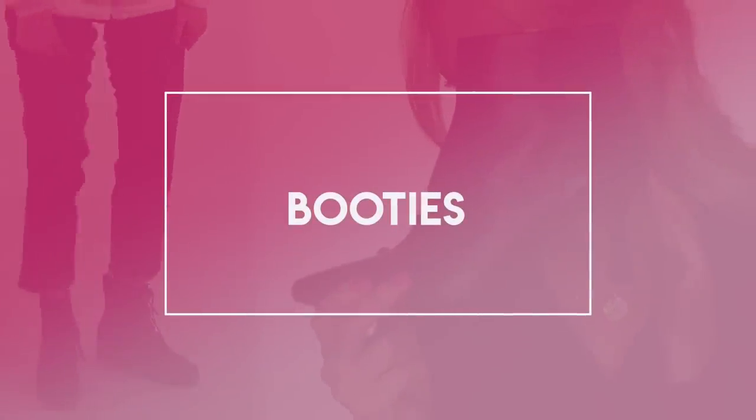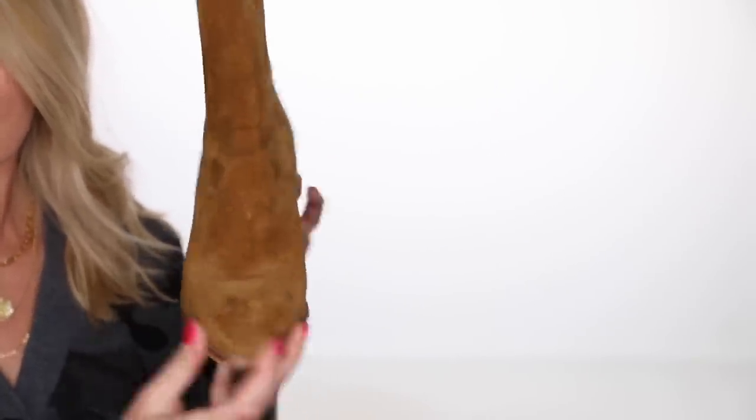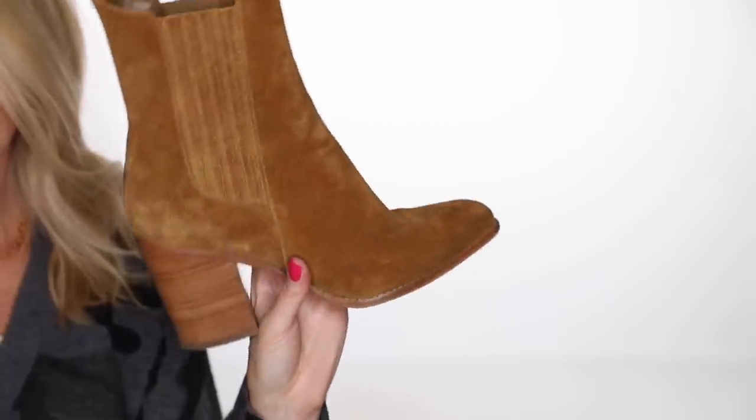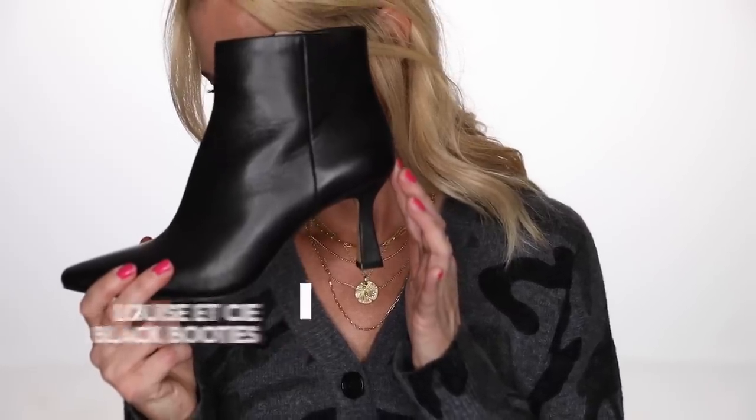Next up: booties. First, I want to highlight the Marc Fisher suede booties that have been in the sale for the last three years — they come in like five colors. I have them in brown suede, but if you don't already have a solid pair of black booties, this is a great option. The only thing about the Marc Fisher booties is there's no side zip, so you have to pull them on and off, which is kind of annoying, but they're really good-looking booties. The second pair of booties I've featured a lot in this video are the black Louise AC booties. They're comfortable shoes, but these booties run pretty narrow, so if you have a wider toe bed or foot, probably not the best. The heel has a really cool triangle shape which makes them unique and special.